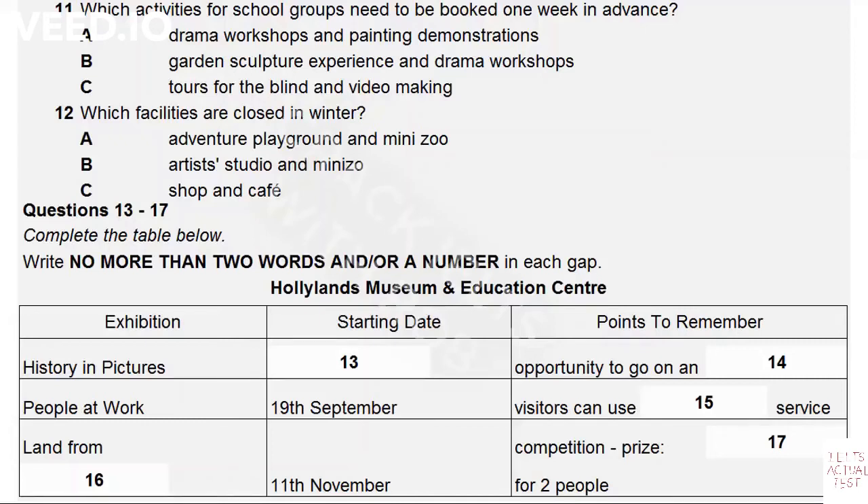Next, we're running a show called People at Work, and this will open on the 19th of September. There will be pictures and videos depicting all sorts of jobs, from coal mining to flying planes, and there's a careers advice service available for everyone to consult. Following on from that show, we're putting on an exhibition called Land from Air. This starts on the 11th of November and includes hundreds of aerial photographs. A competition accompanies the show, with the exciting prize of a balloon trip for two.